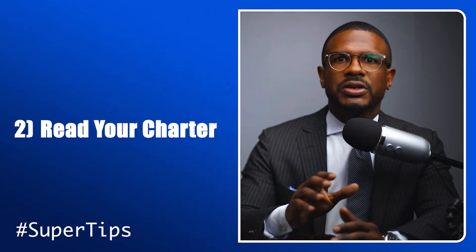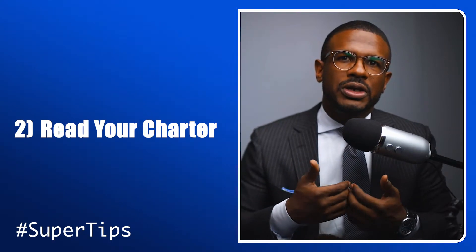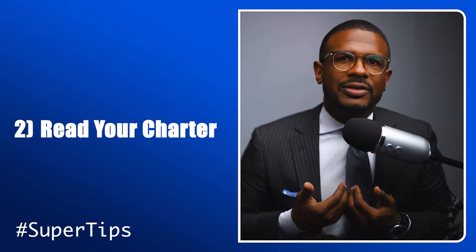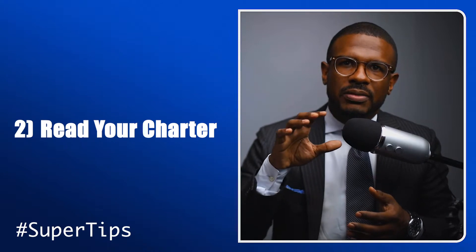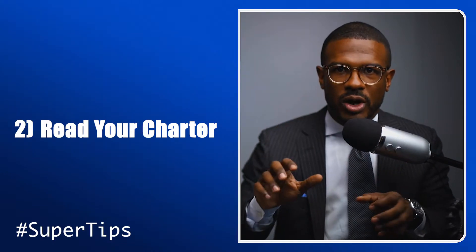The next thing you want to do is read your charter. Moreover, you want to make sure that your supervisory committee has a charter. The charter is where you get your power from as a committee. It eliminates the confusion as to who does what and when.